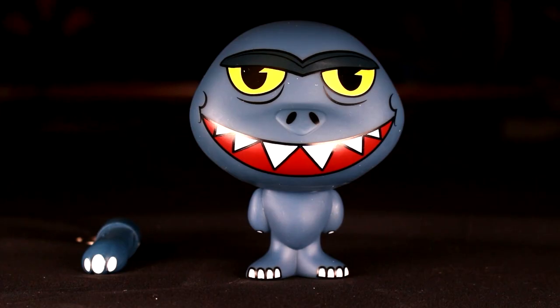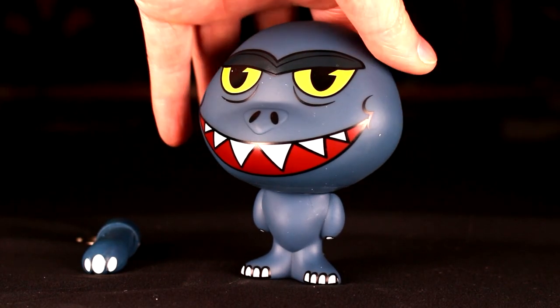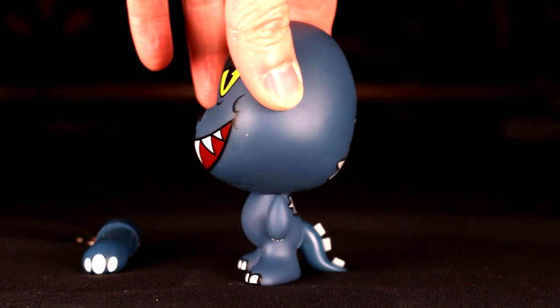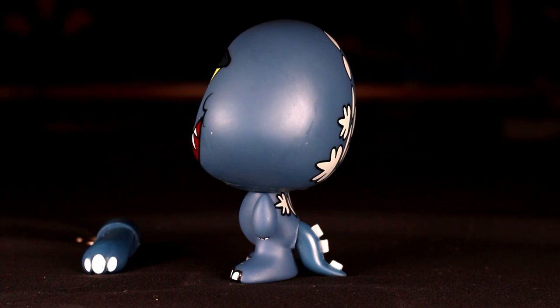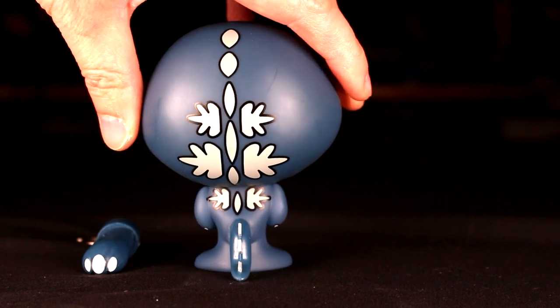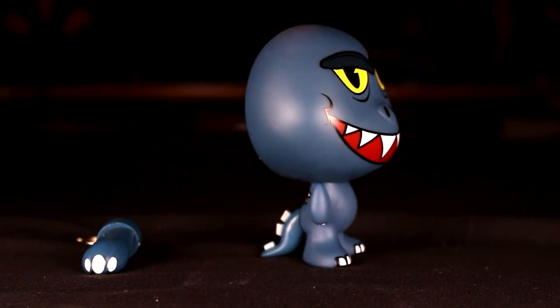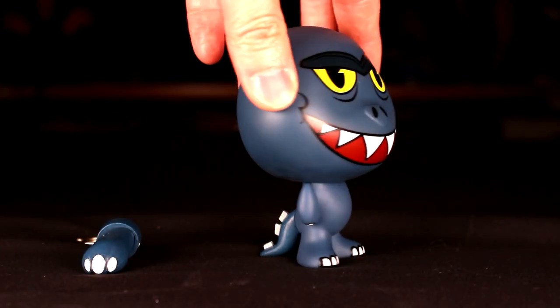I guessed it! The Loot Crate exclusive. This is like a really goofy looking guy — it's not even cute in its own way. I think he's just ugly and a bad idea. Kid Robot likes to do these stylized things with their own aesthetic, but I think this is a miss in this case.